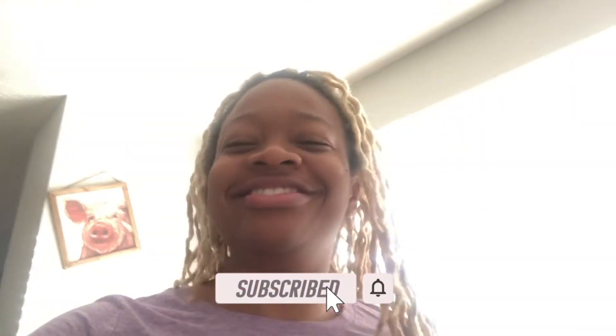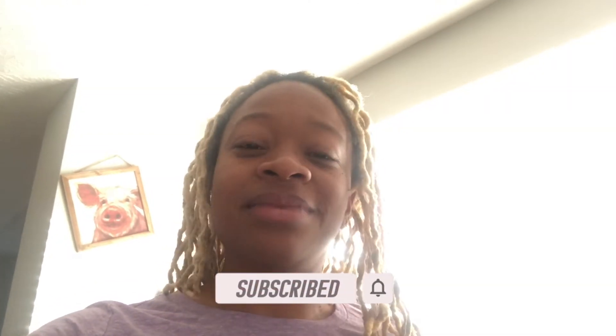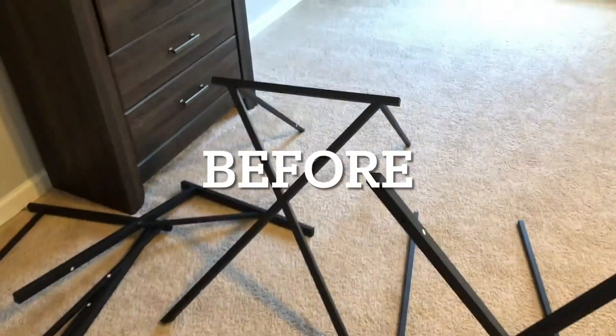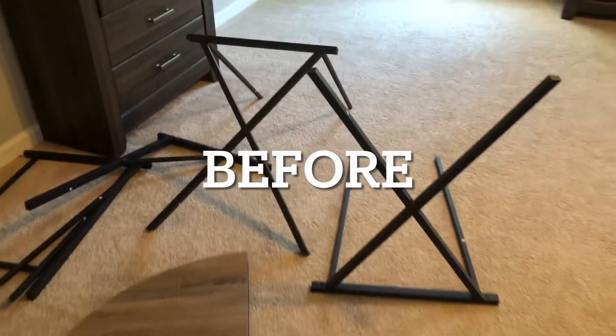Hey y'all, welcome back to another weekly vlog on the Martin Family's YouTube channel. I'm sitting over here in my little office — I want to show y'all the final setup. I got this desk from my friend. You know it pays to have rich friends! She got a new desk and asked if I wanted it, and the couponer in me said yes. Y'all, I got a new desk courtesy of my friend — thank you girl!